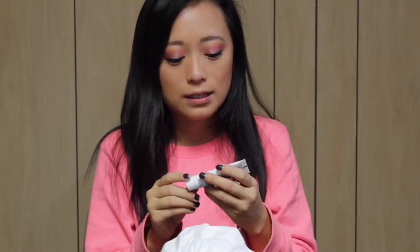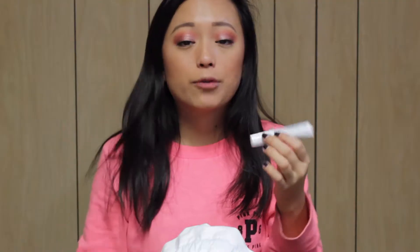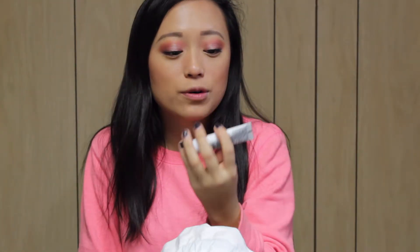The next thing I have is the GlamGlow Super Cleanse Clearing Cream to Foam Cleanser. This will be nice to try. I have been breaking out lately and this would be nice to use — and this does look full, yes! I love GlamGlow.